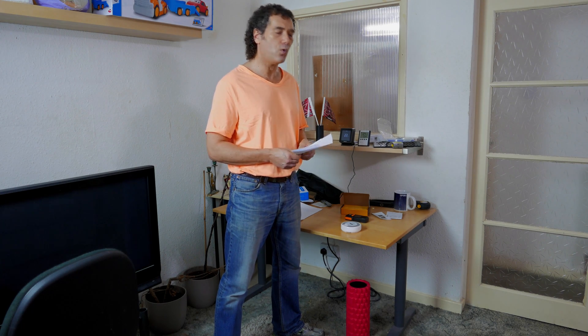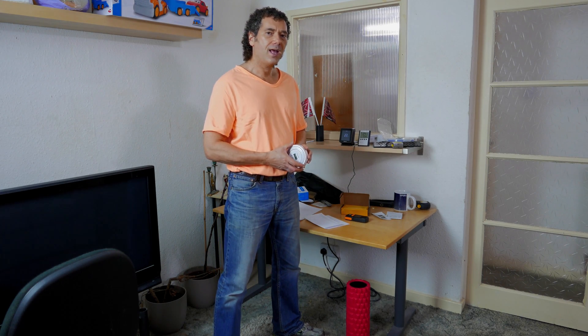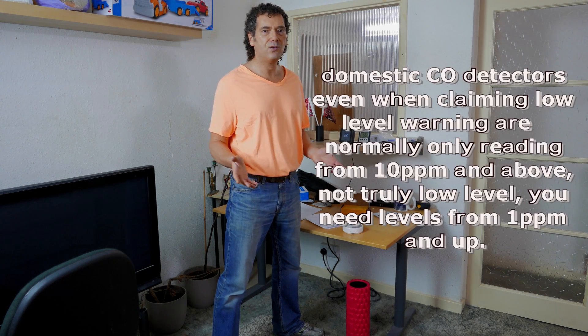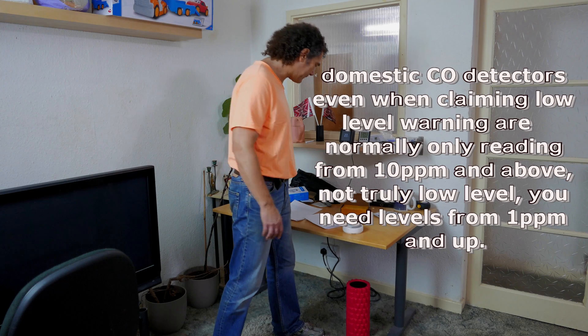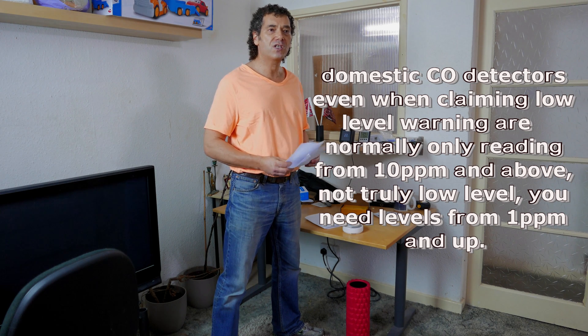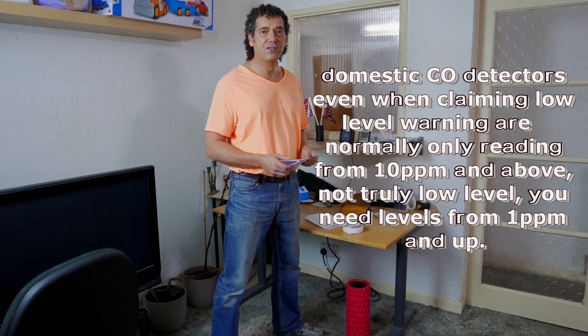It's really just designed for acute levels of carbon monoxide — and that is how all domestic carbon monoxide detectors work. I had someone from Gas Safe come to test my cooker, and it was actually leaking at a low level — between one to nine parts per million — and it had been doing that for a long time. Because my carbon monoxide detector wasn't going off, I thought nothing of it. But at low levels over a long time —